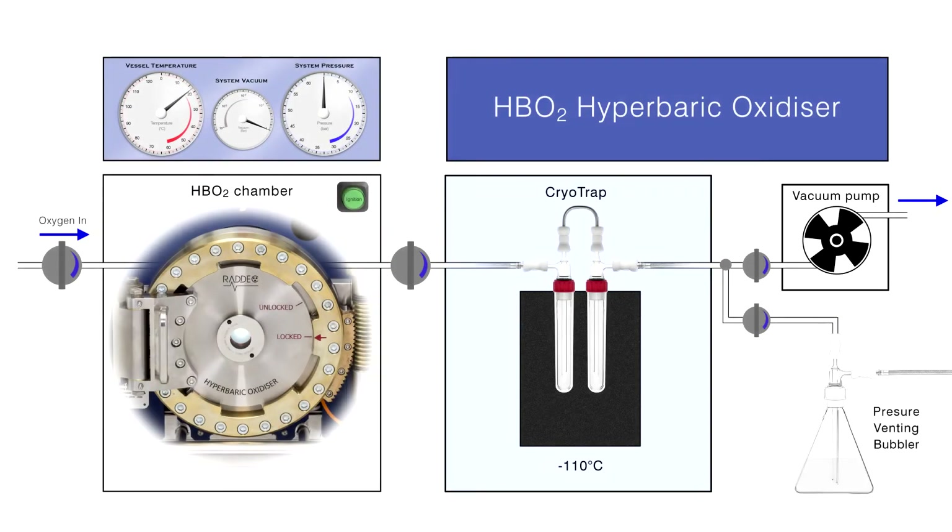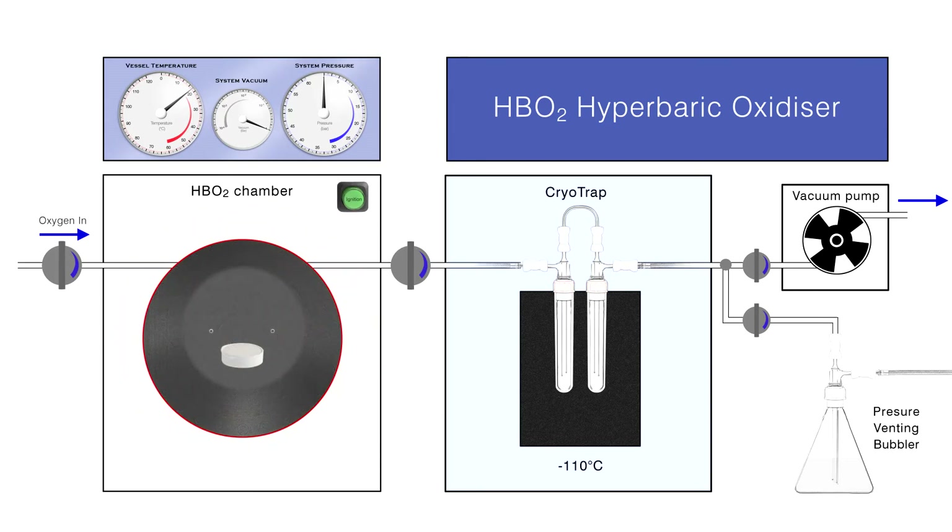Let's have a look at a typical combustion cycle. Preparing a sample for quantitative oxidation starts with loading a compacted sample into the burn position of the HB02 sample chamber. Samples of up to 30 grams are placed in a special silica crucible. Samples can be any combustible solid or liquid, although non-combustible samples can be included if mixed with a combustion promoter.